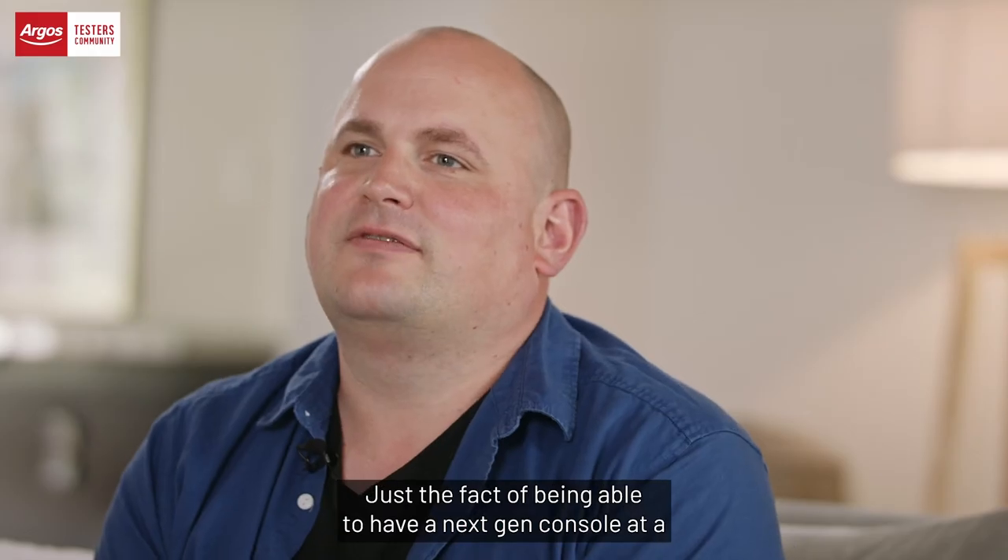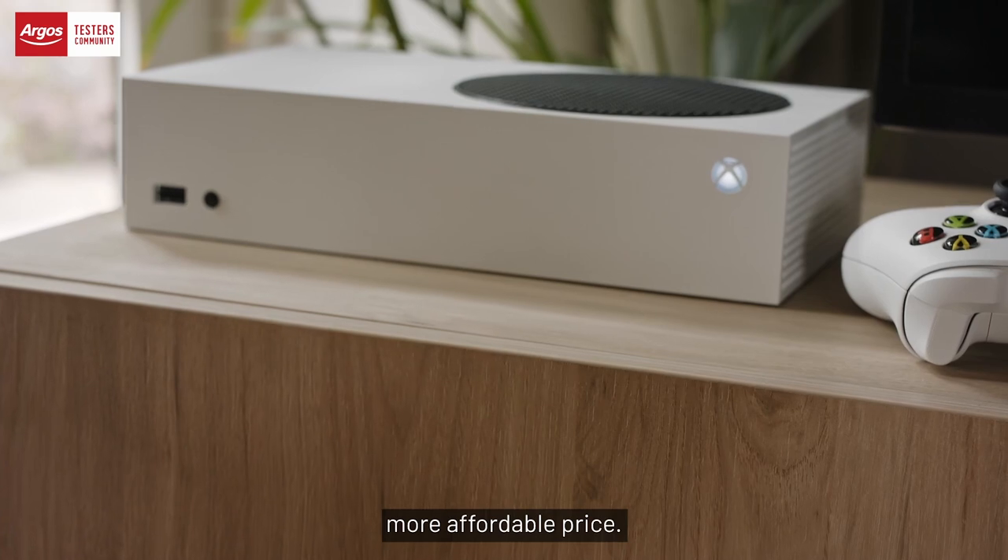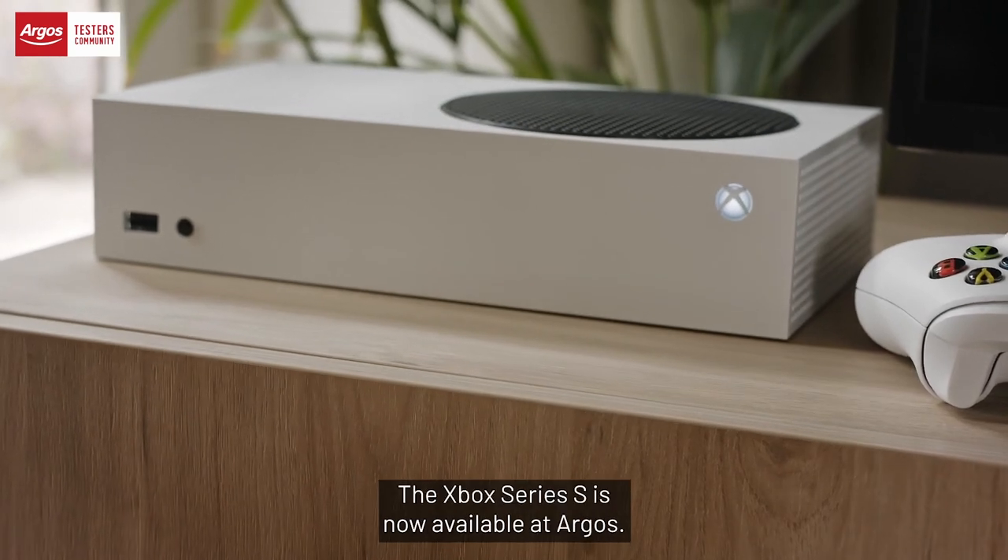Just the fact of being able to have a next-gen console at a more affordable price. The Xbox Series S is now available at Argos.